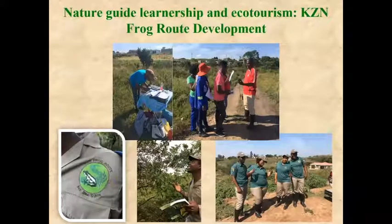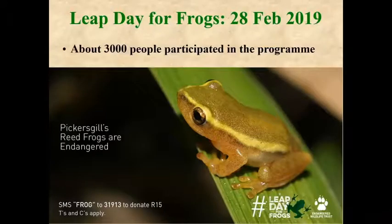The Endangered Wildlife Trust has also been looking at nature guide training and development of a KwaZulu-Natal frog route, where people can be taken to see the frogs and their habitats. The guides also know about other frogs in the area, so they may derive economic benefit through tourism. The Endangered Wildlife Trust's Leap Day for Frogs in February attracted about 3,000 people, with Pickersgill's reed frog being one of the featured species. This is a program that runs countrywide in South Africa.